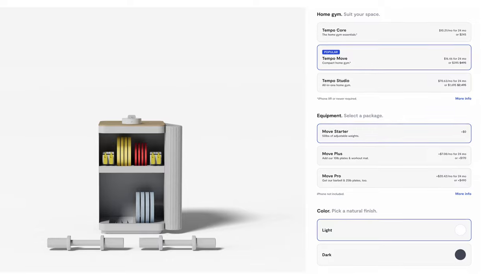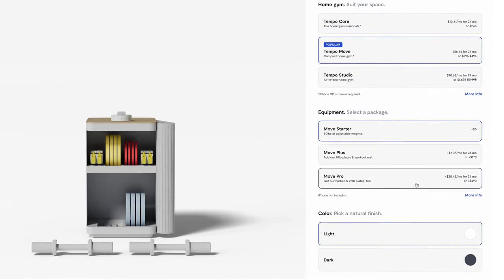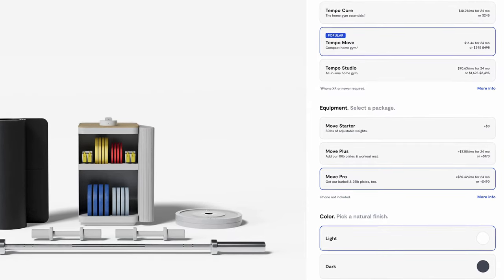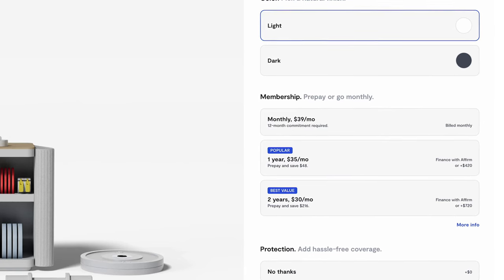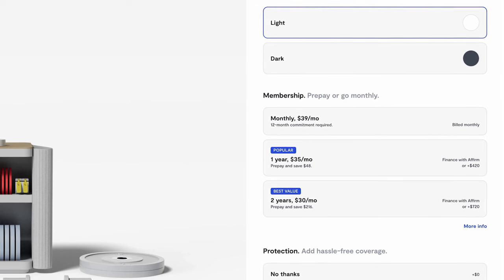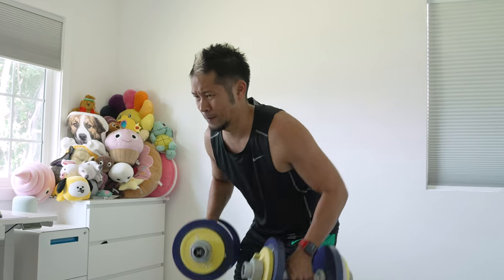This whole system starts at $395. You can also move up to the Tempo Move Pro bundle, which includes 10-pound plates, 25-pound plates, a barbell, and a mat. There's also a Tempo membership plan at $39 a month, or you can prepay up to two years, which equals out to $30 a month. You'll really need the Apple Watch or other fitness devices to get the full experience using Tempo's new system.